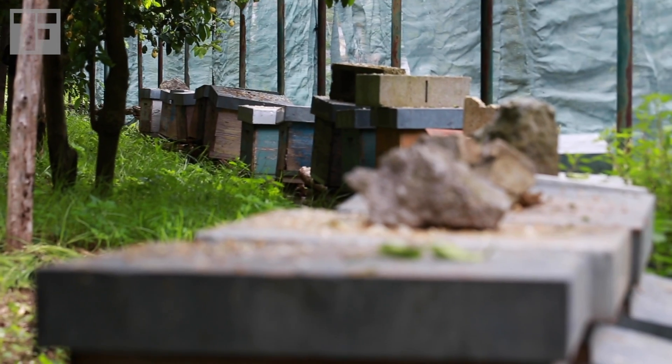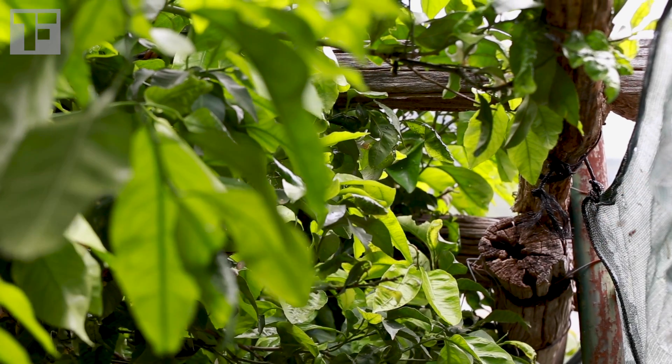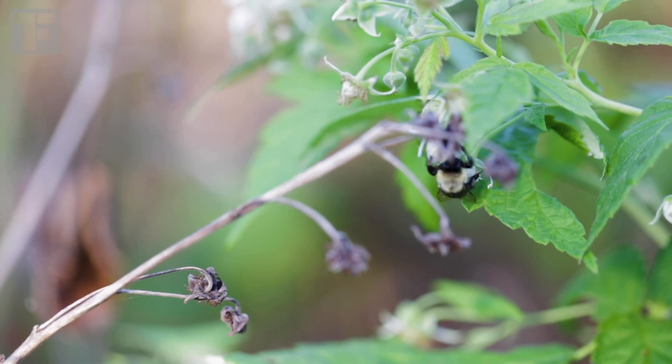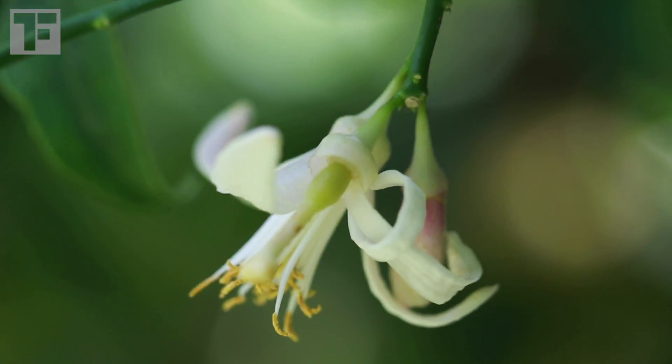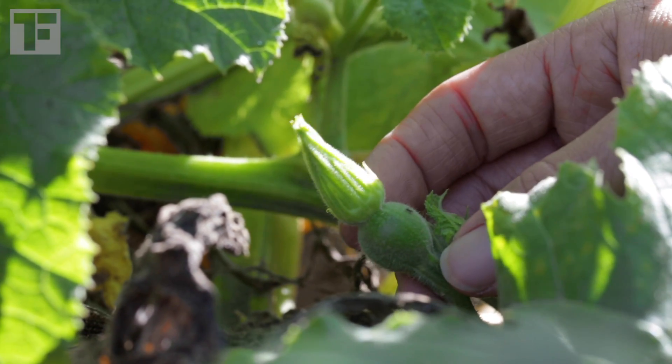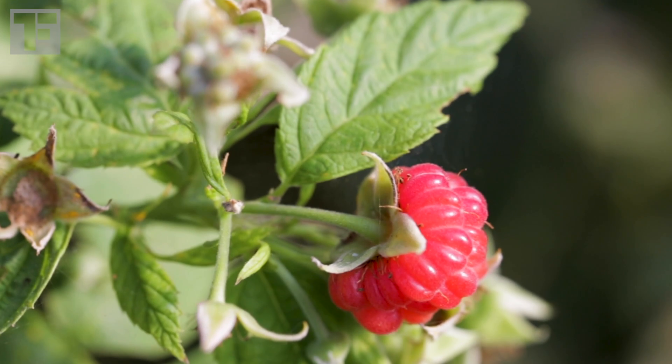A quick recap on what fertilization actually is. If you think back to almost every How Does It Grow episode, we discover how farmers bring in bees to help pollinate their fields. As the bees buzz from plant to plant, they transport pollen and drop it on the female parts of the flowers. And those fertilized ovaries grow into fruit — and that fruit contains seeds.